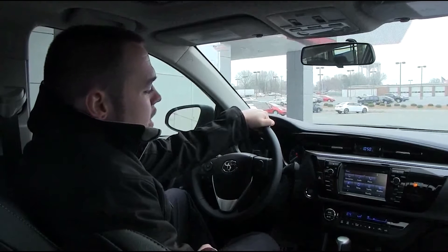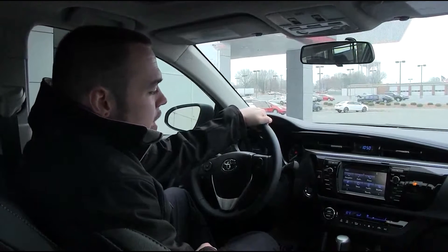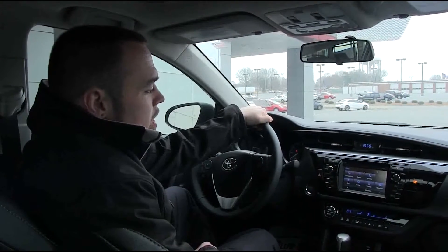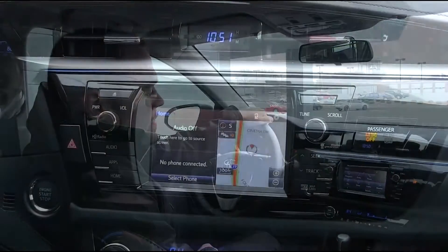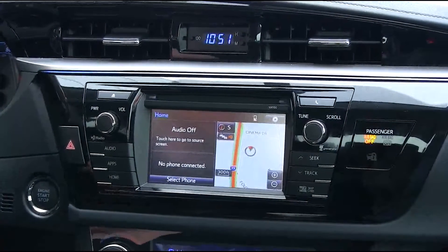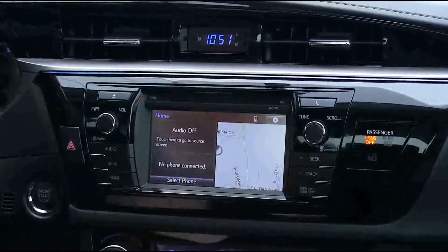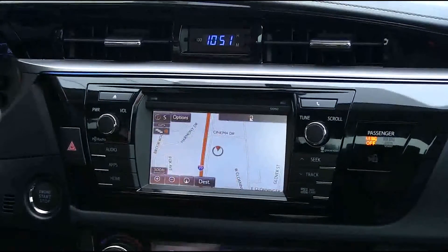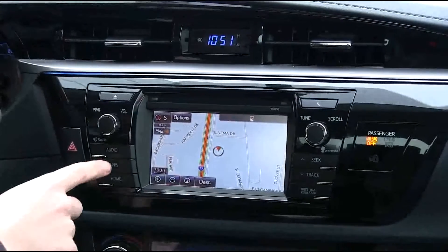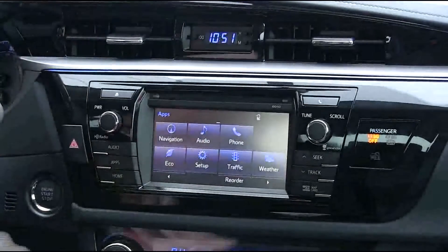Here we are inside of the all-new 2014 Toyota Corolla to show you how easy it is to use the navigation system. From the home screen it's very easy to get to the navigation system — you can just click on the picture of the map, or if you're anywhere else you can hit the apps button and choose navigation by pressing it on the screen.